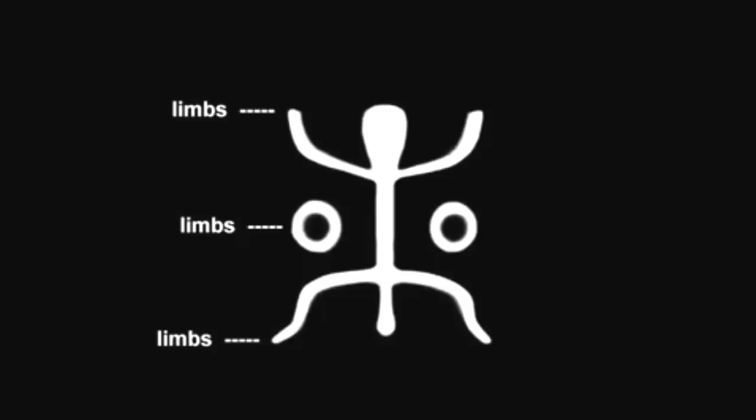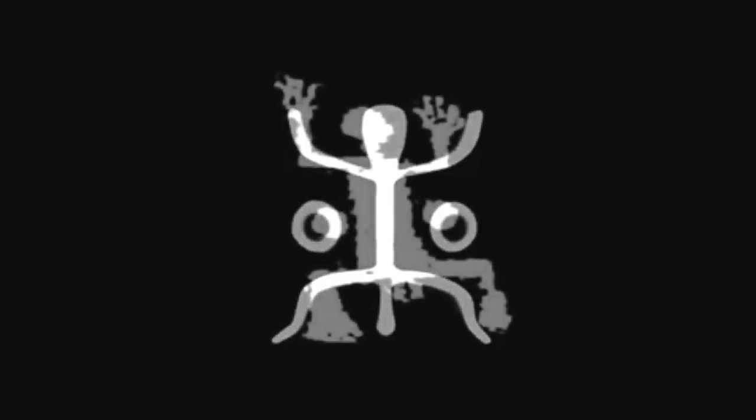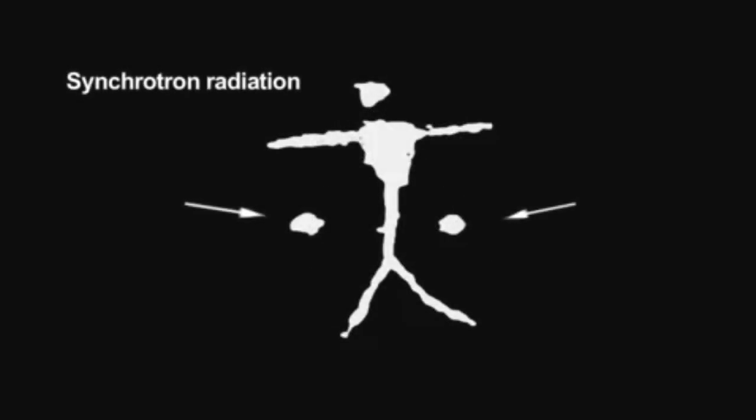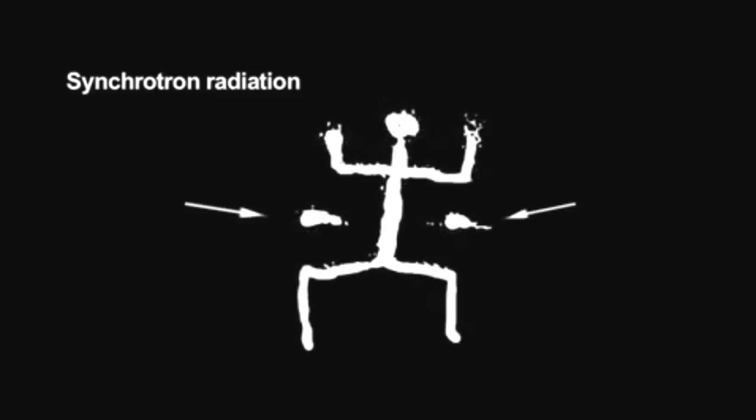Drawn in two dimensions, the formation matches the stick man carved globally on stone by the thousands. The two dots under the stick man's arms are the exceedingly bright, high-energy radiation, called synchrotron radiation, emitted from the center of the torus.